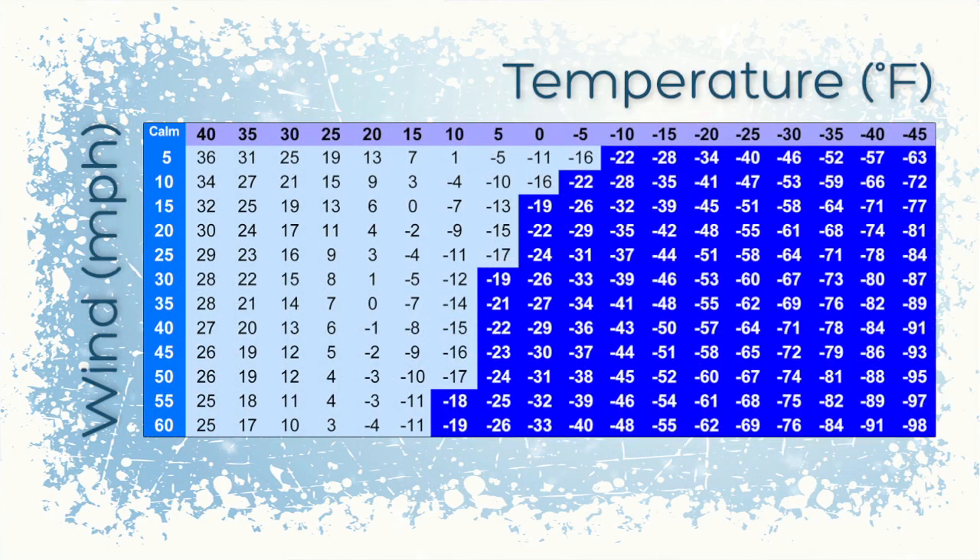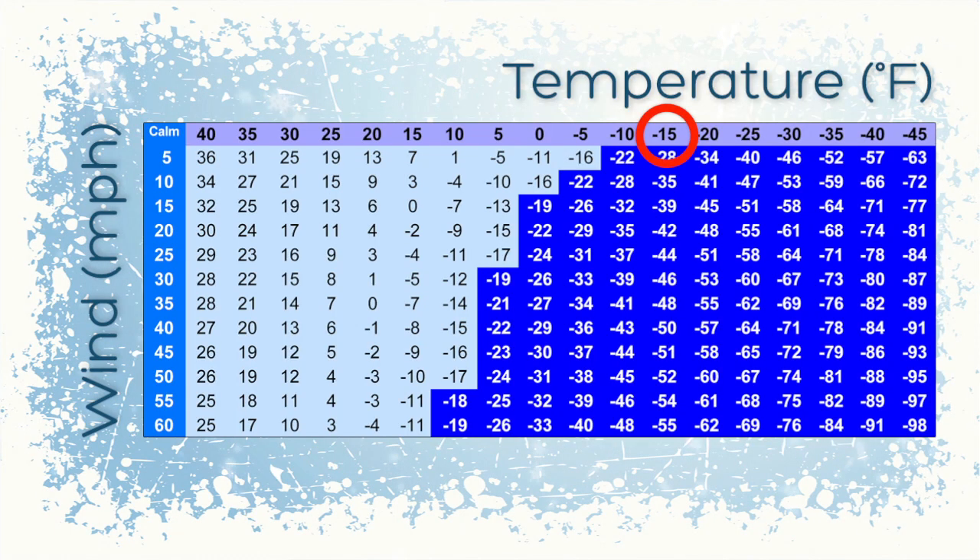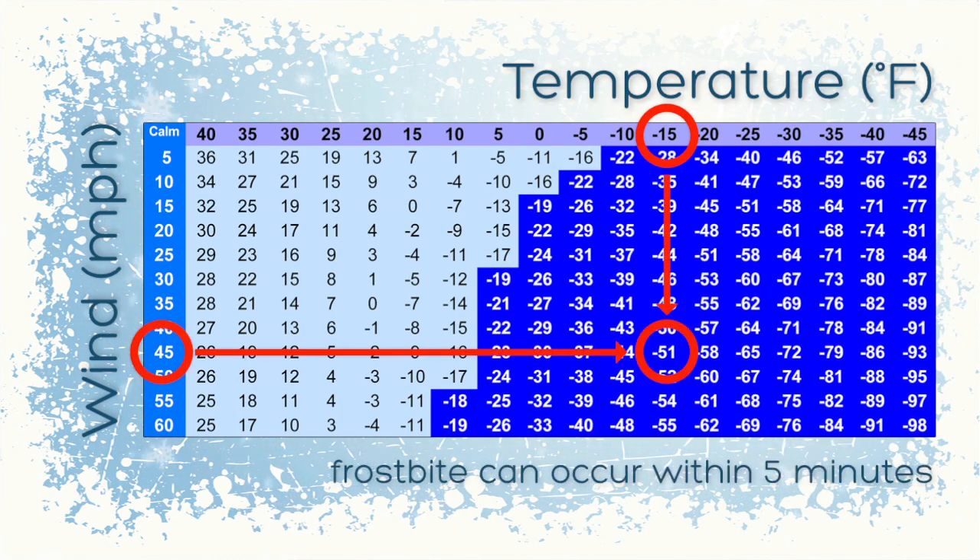For example, at a temperature of 0 degrees Fahrenheit and a wind speed of 20 miles per hour, the Windchill Index, or feels like temperature, is minus 22 degrees. Under these conditions, frostbite on exposed skin can occur within 30 minutes. At minus 15 degrees and a wind speed of 45 miles per hour, frostbite can occur within 5 minutes.